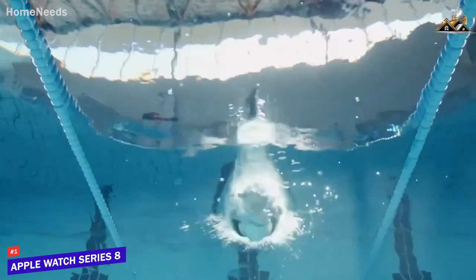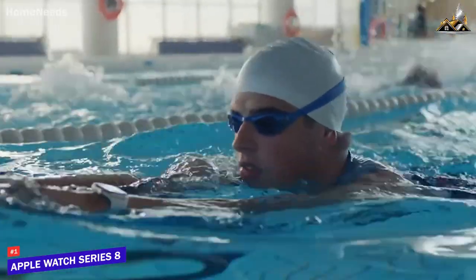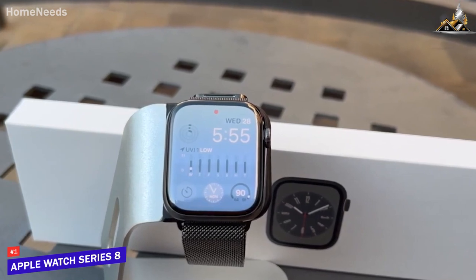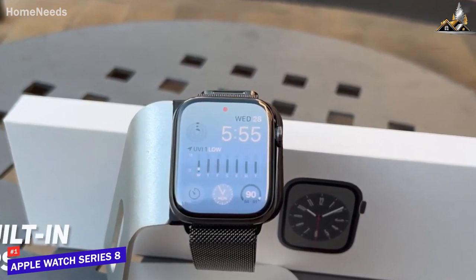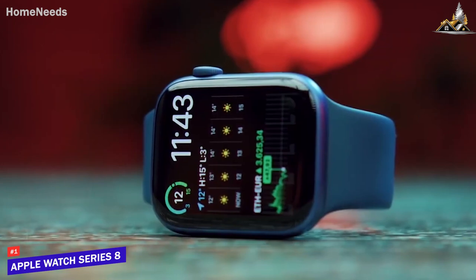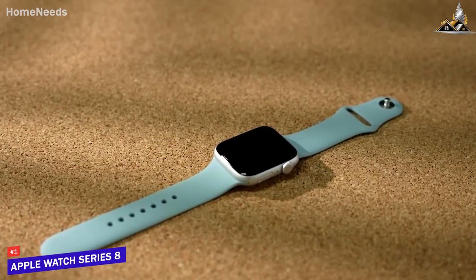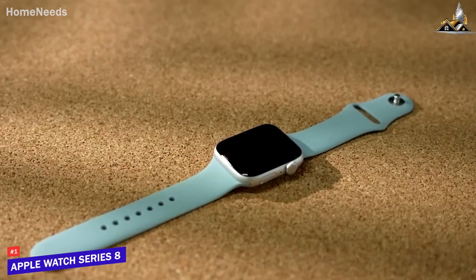The fitness tracking is also really solid on the Series 8. The watch comes with a variety of sensors that track your activity throughout the day, including steps, calories burned, distance traveled, and active minutes. It also has a sleep tracker that provides detailed analysis of your sleep patterns, and a built-in GPS which allows you to track your runs and bike rides without needing to bring your phone with you.